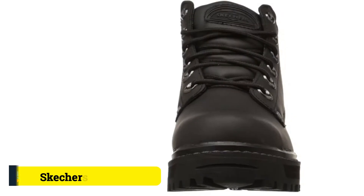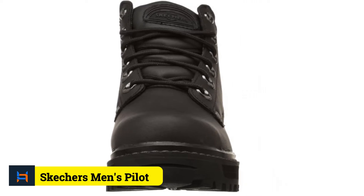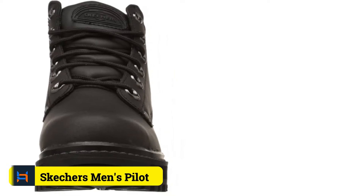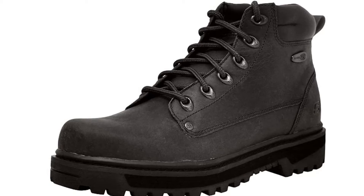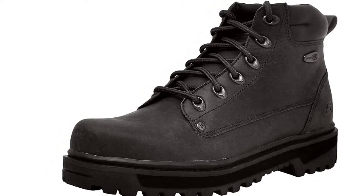Number 1: Skechers Men's Pilot Utility Boot. A tough and tough-looking pilot boot that is as comfortable as it is durable. The Skechers Pilot Utility Boot is an excellent choice for a motorcycling boot, with all the comfort and safety features of a good motorcycling boot that will withstand even the toughest use.